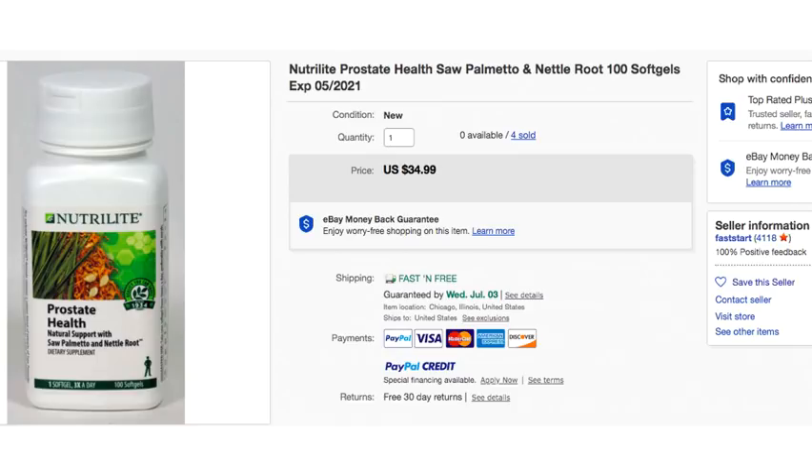George Kelly got this prostate health vitamin for $5 at a garage sale. Now, this is something that goes in your body, so it needs to be sealed and not expired because a human being is going to consume it. He's got the expiration date of 5/2021 in his title and notes it's new in the bottle — so that's handled correctly.